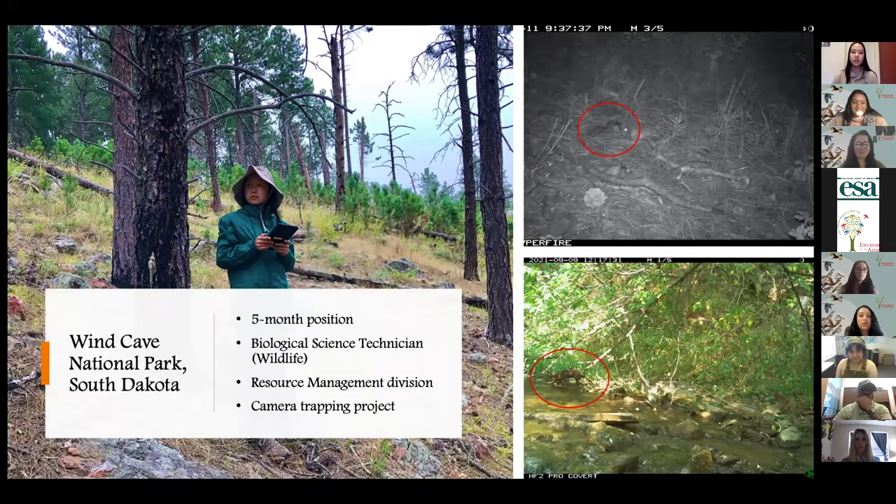All of these experiences prepared me well for my internship at Wind Cave National Park in South Dakota. I had a five-month position from July to November where I worked as a biological science technician focusing on wildlife in the resource management division. The main project I was hired on for was completing a camera trapping project to survey mesocarnivores at Wind Cave National Park, Jewel Cave National Monument, and Mount Rushmore National Memorial — all located about an hour's drive from each other in the Black Hills of South Dakota. This was more or less an independent project with a lot of guidance from my supervisor, but the study design, data collection, data analysis, and final write-up were largely up to me.